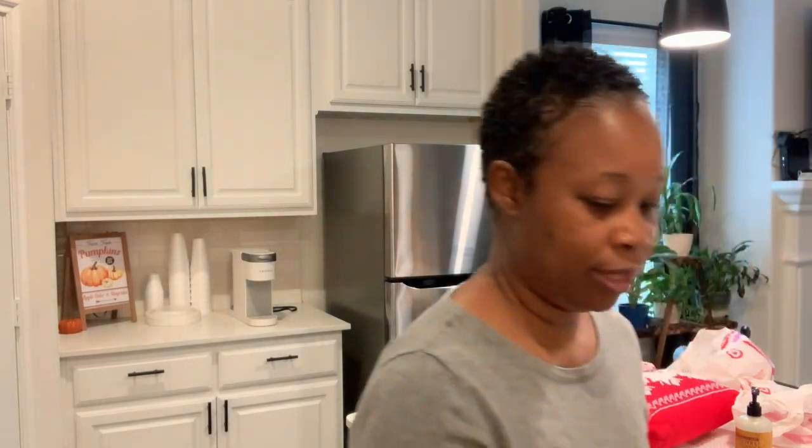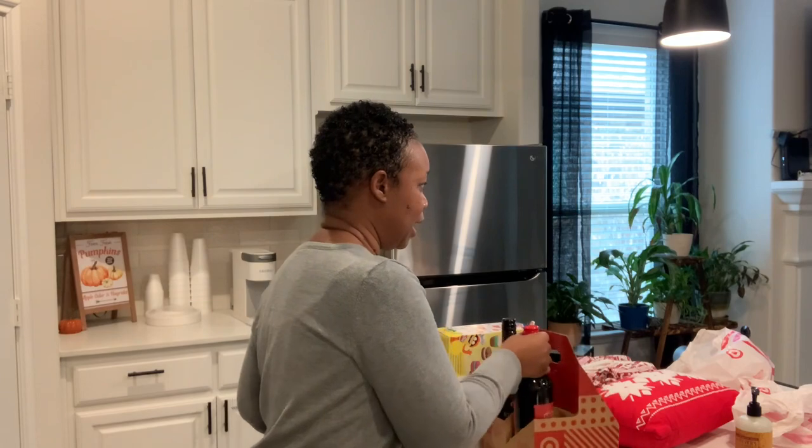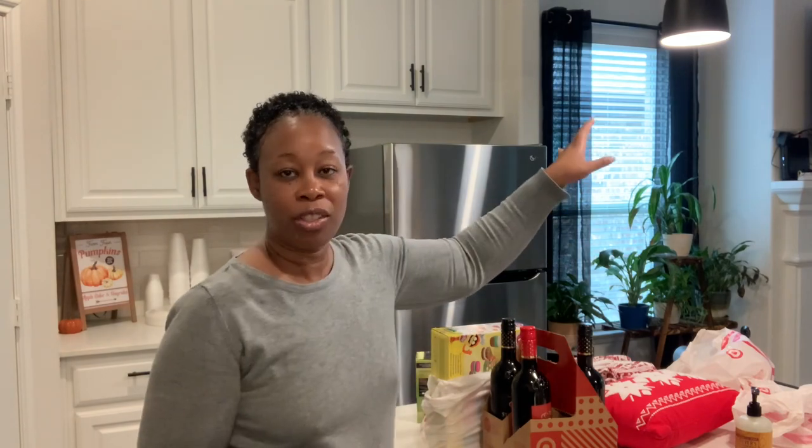I got two bottles of Stella Rosa Black from Target and I also picked up the Stella Rosa Red because I've been wanting to try that one. We're going to light up the fire pit — I could not think of the name right now, that's how tired I am this week. I even did a whole other opening intro because I forgot I'd already filmed one before going into Target. But yes — fire pit — we're going to fire that up while my mom, daughter, and sister are here.